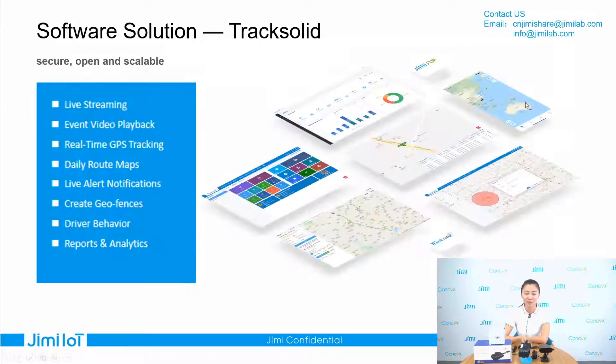About the software TrackSolid, it is a comprehensive platform designed for remote management, with tracking, asset tracking, and a diverse set of vertical applications. From the platform, we can see this information: live streaming video, event video, GPS tracking, create geo-fences, and also you can get a very comprehensive driving report.